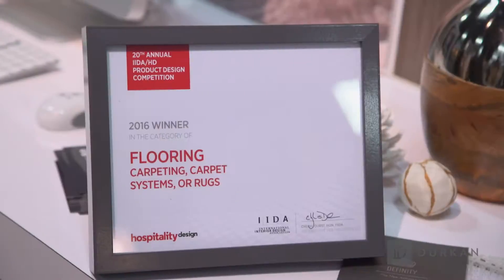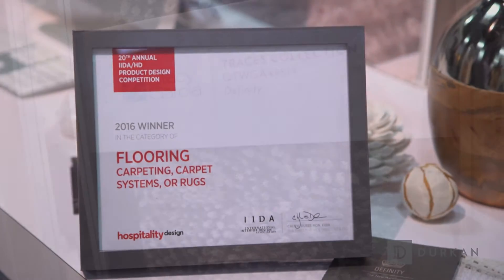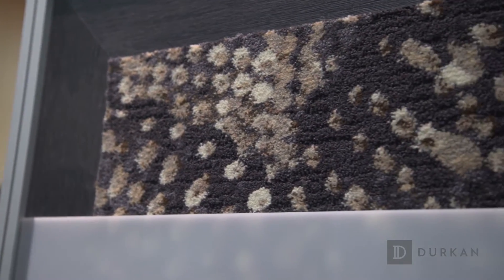David, I heard you won an award today. We did. We won the 2016 HD product category for our carpet — our Stacy Garcia collection called Traces. We're all very excited about it and I know Mark Page and the design team are very excited as well.